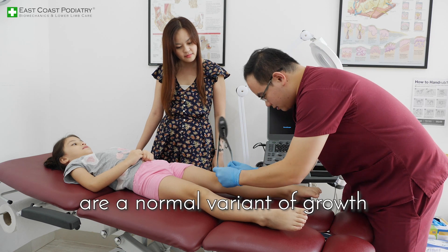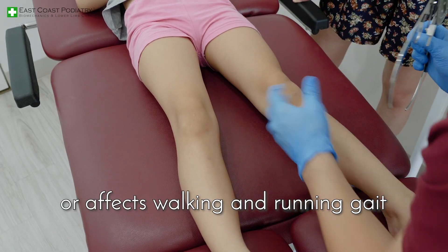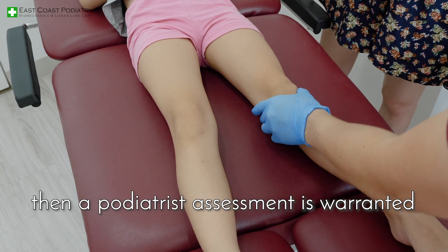The majority of cases are a normal variant of growth. But if the knocked knees are too significant or affect walking and running gait, then a podiatrist's assessment is warranted.